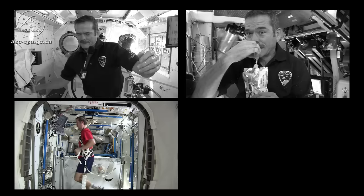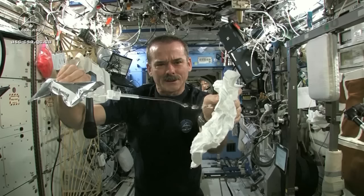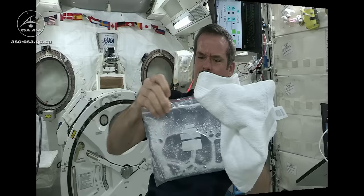From washing ourselves to making our coffee, or even when we sweat, the water that gets expelled is collected into a purification system, and we reclaim about 93% of all the water on board.